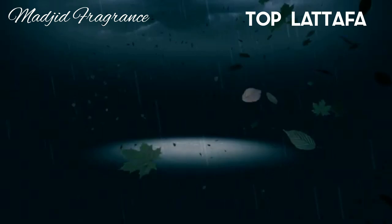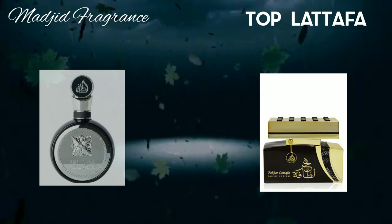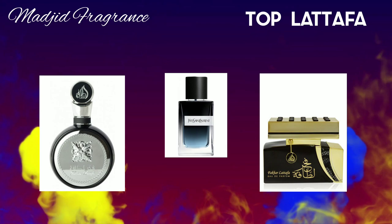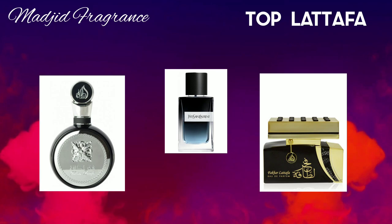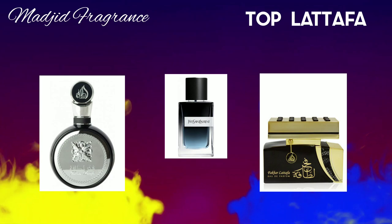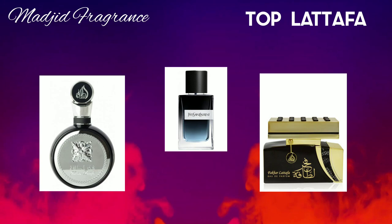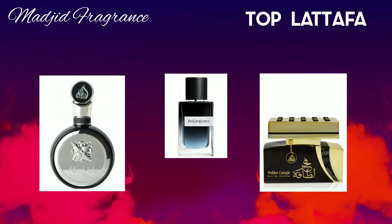Fachar Latafa was released in 2015. There is also a Fachar Black Latafa — both are clones of Yvresse EDP by Yves Saint Laurent. Fachar Latafa is designed for all seasons. On first spray you smell fruits mixed with flowers: apple, orange, pear, peach, and black currant, with orange blossom, jasmine, and rose. In the dry-down it becomes more woody, powdery, and sweet from vanilla, with sandalwood and patchouli. It has eternal longevity with enormous sillage.